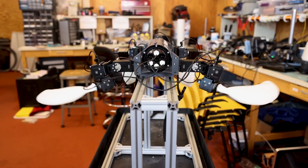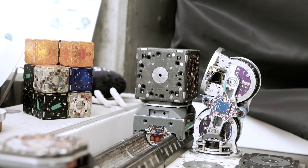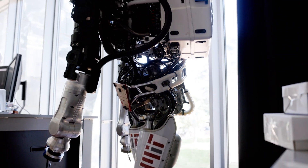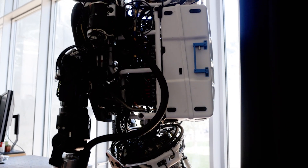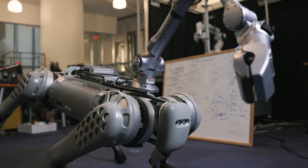My name is Daniela Rus. I'm the director of the Computer Science and Artificial Intelligence Laboratory at MIT, the place where the future of computing takes flight. Our laboratory has deep roots in two powerhouses: the AI lab and the Laboratory for Computer Science. We have a lot of projects at CSAIL in many different areas, but today we're going to focus on our machine friends. Let's go take a look!